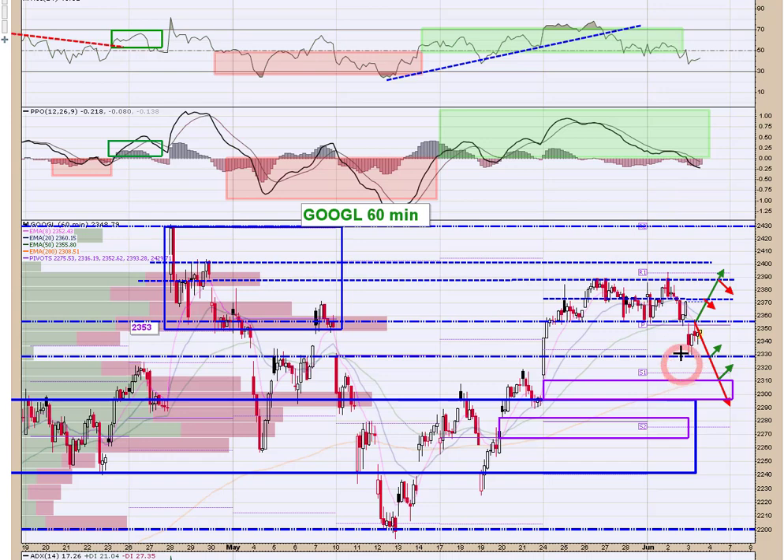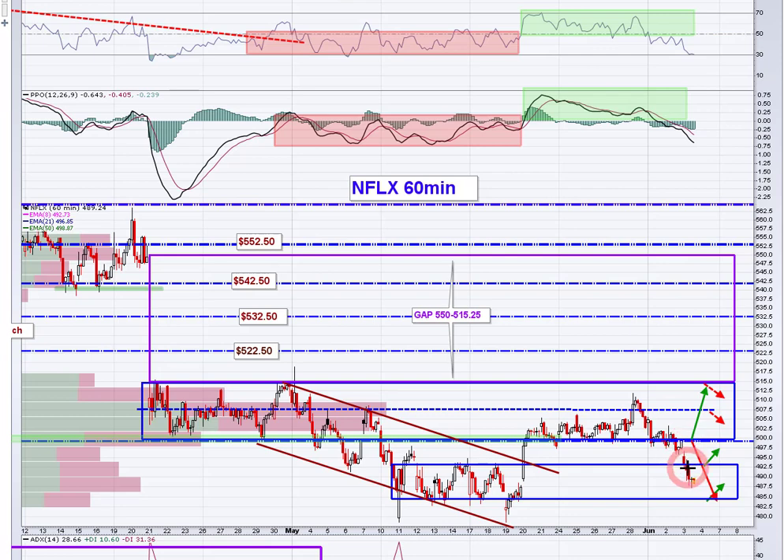Google came right down to our 2330 level that we had mapped out this morning — that was a place to try a long. You had two chances to buy, two tests of that level, and it held both times. Now keeping with our thinking, you get a run up to 2355 — all that prior support is now resistance at 2355. If you were able to game this bounce back up to that level, I would be recycling: take your profit and recycle to the short side in the afternoon.